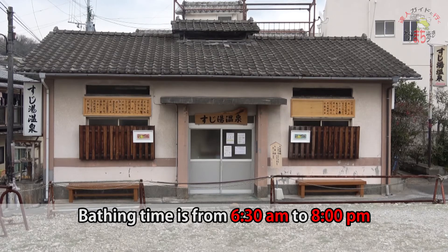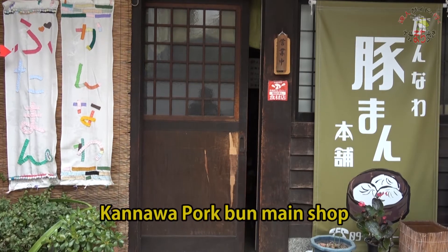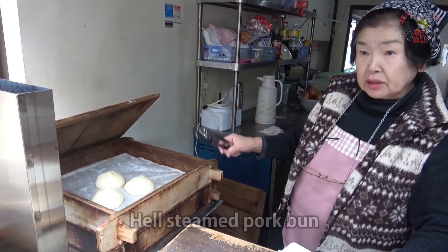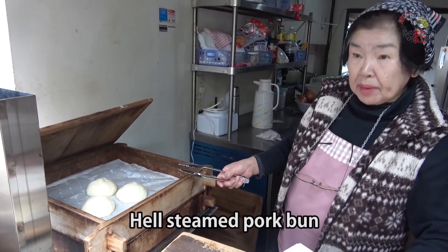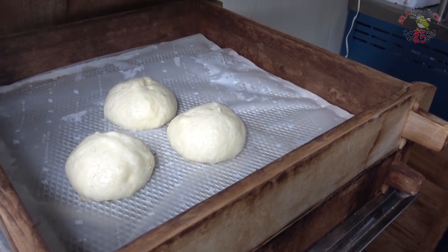What are these buns? They are pork buns, steamed by the hot spring. Yes, it is a specialty of Kannawa — house steamed pork buns. It is a specialty of Kannawa, but it is only cooked here. Thank you.